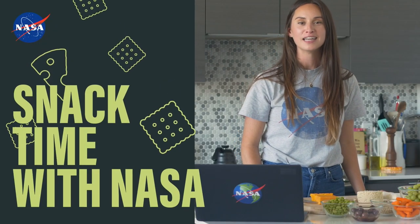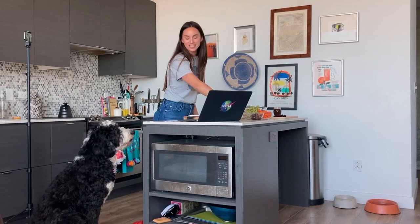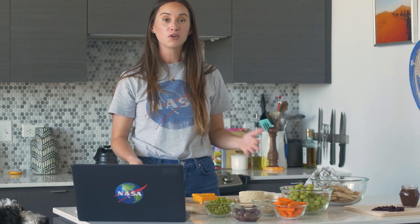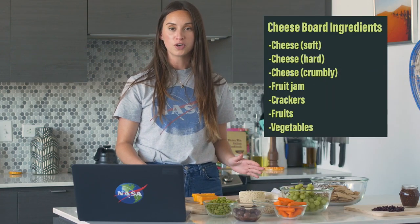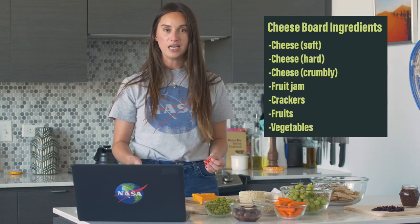Welcome to Snack Time with NASA. I'm your host Kathleen Gaeta, and I really love cheese. So today I'm going to show you how I like to prepare a cheese board and where NASA actually fits on the board. Many people don't know that NASA has a lot to do with the food on your plate, so we're going to highlight some of the foods NASA helps grow using data from space.